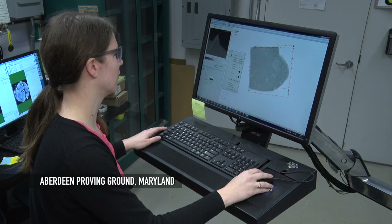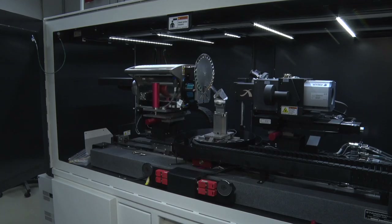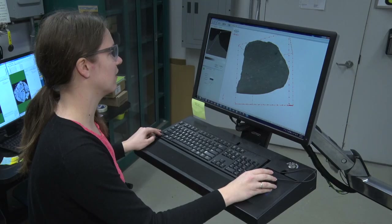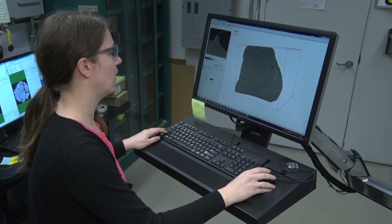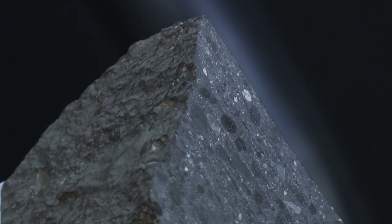Researchers from the U.S. Army Combat Capabilities Development Command's Army Research Laboratory, known as ARL, have powerful tools to look deep inside metal and rock. They can see into objects and provide insightful analysis.